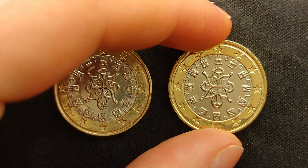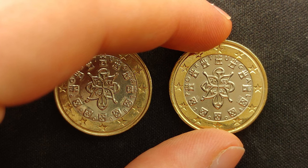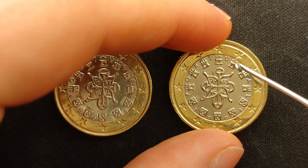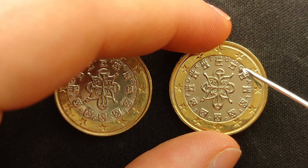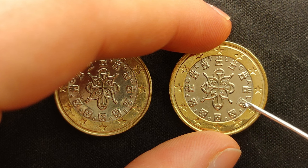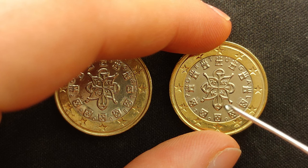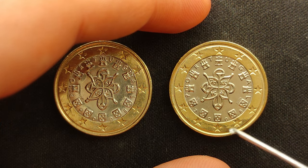When we look at the right coin, it also displays the Portuguese royal seal, the country's 7 castles and 5 coat of arms, the name of the issuing country, the year of issue, the mintmark of the mint house of Portugal, the mintmark of the engraver of the coin, and the 12 stars of the European Union.